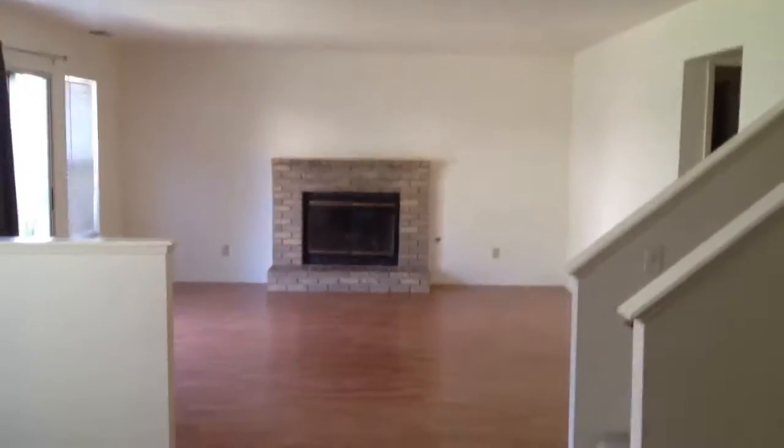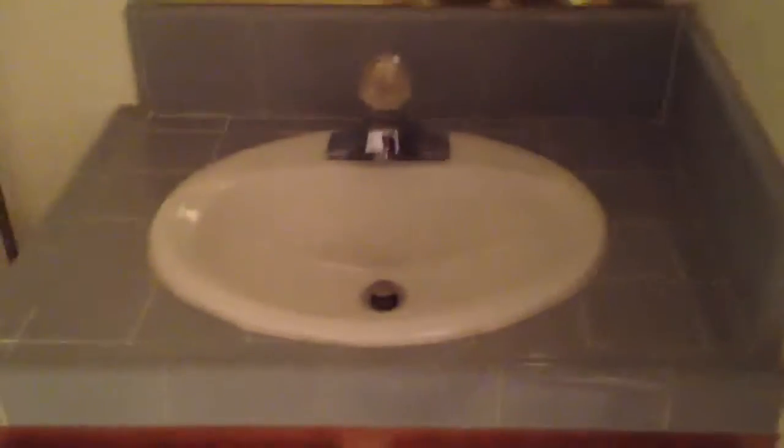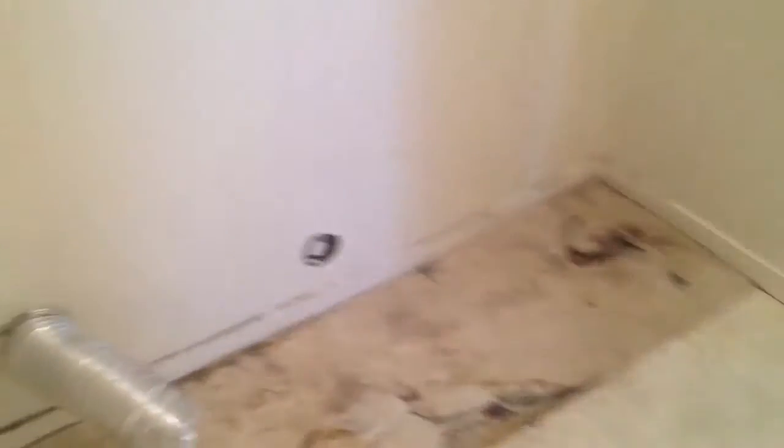This is the kitchen and bathroom area. The bathroom layout is a bit awkward.